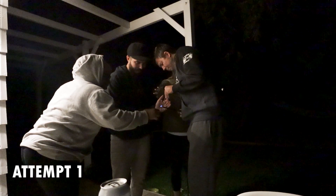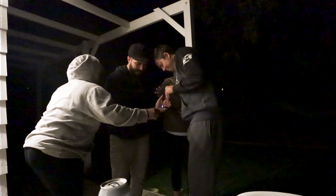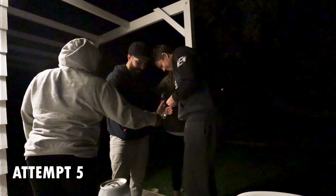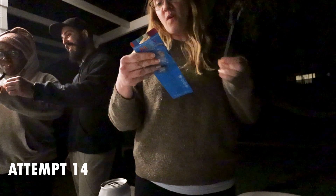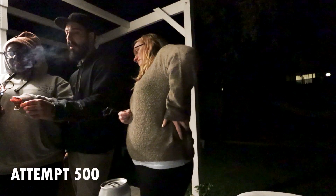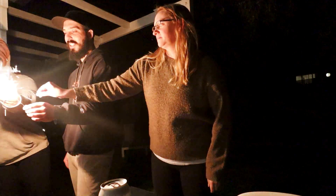Hold — hold — light only one sparker at a time! We don't want to. We're turning black. Hold!